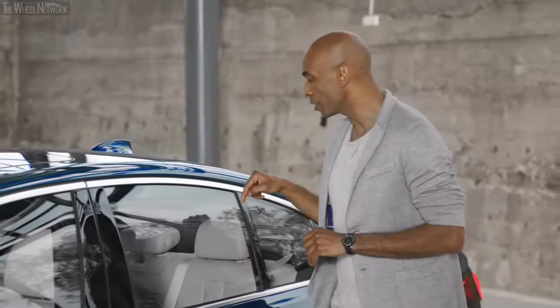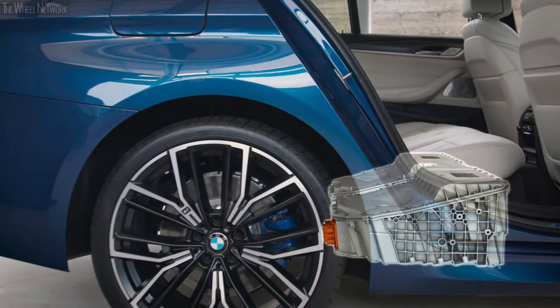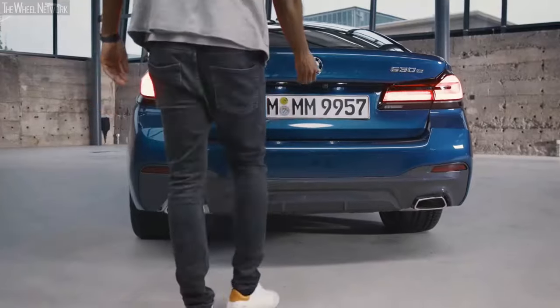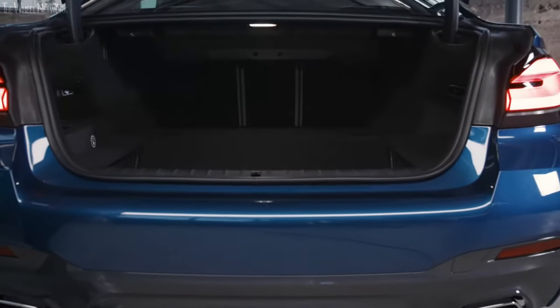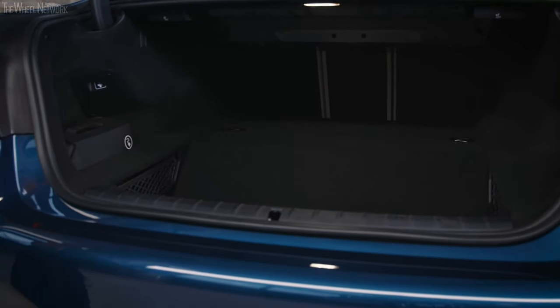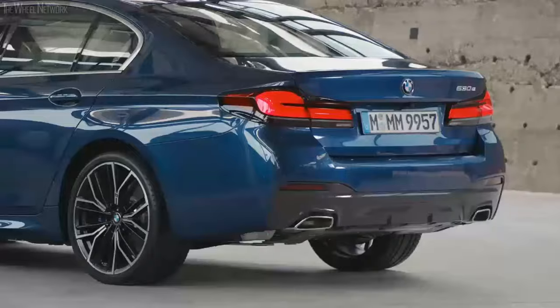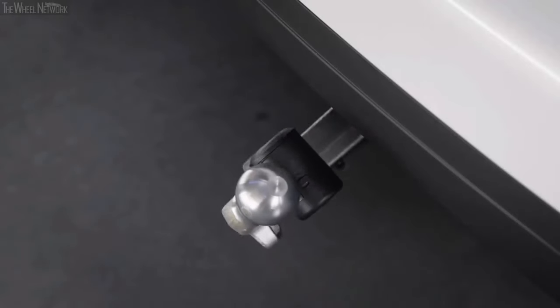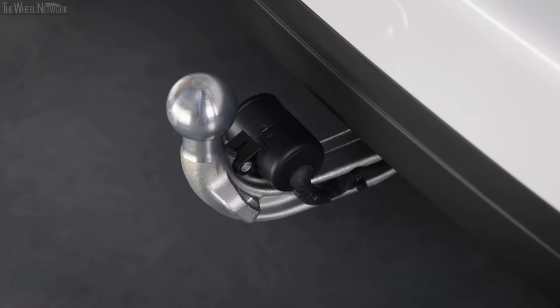The high voltage battery has been located carefully underneath the rear seat and positioned in such a space-saving way that the luggage compartment remains fully suitable for everyday use. For the 5 Series plug-in hybrid sedan, we're talking about a luggage compartment volume of 410 liters and for the 5 Series plug-in hybrid Touring, 430 liters. And if you need more storage space and want to use a trailer, you can simply use the trailer hitch.